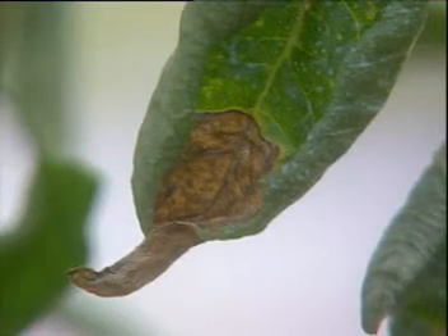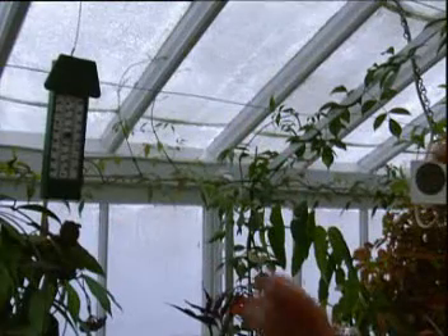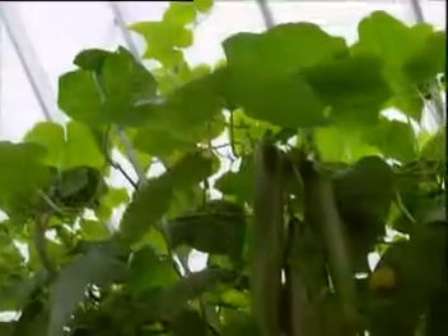So Sarah has to keep the temperature just right, neither too hot nor too cold, if she's to have a chance of getting the perfect crop.